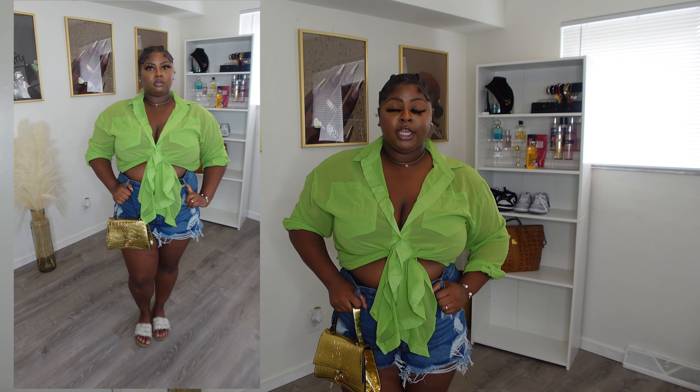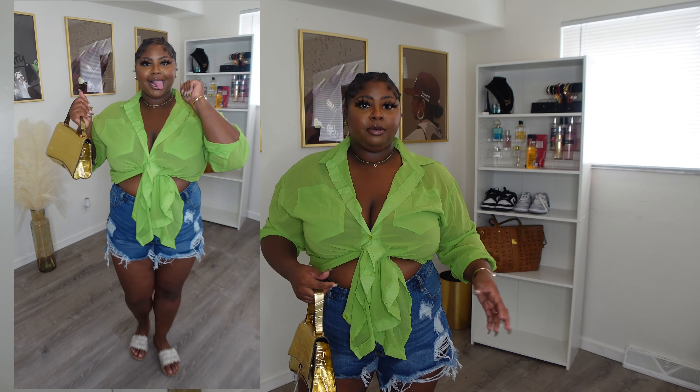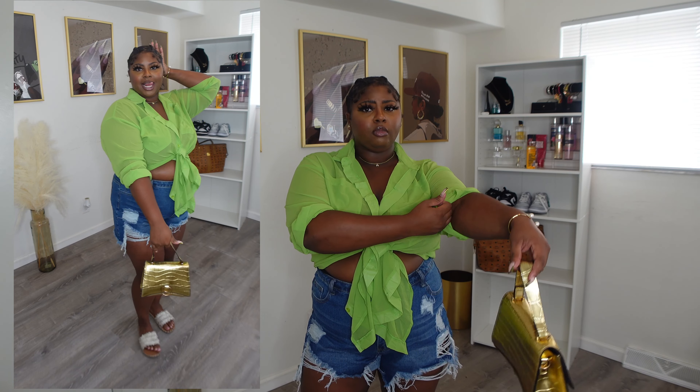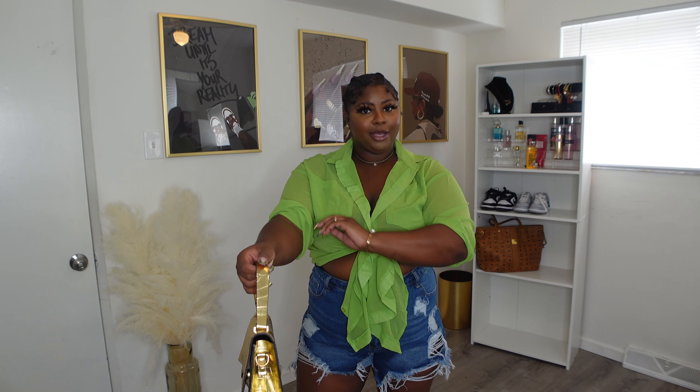The shorts are distressed and not too tight-fitting. I would recommend sizing up — the waist part is a little tight, but I put on my undergarments and it fit perfectly. The bottom of it is really loose and not too tight. So yeah, this is really, really cute.